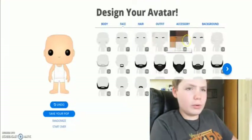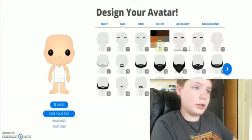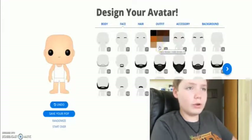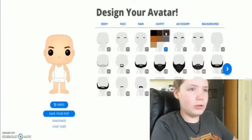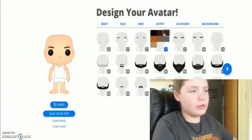Now, which eyebrows should I go to? I have pretty small eyebrows, so I'd say about this one. Probably this brown.